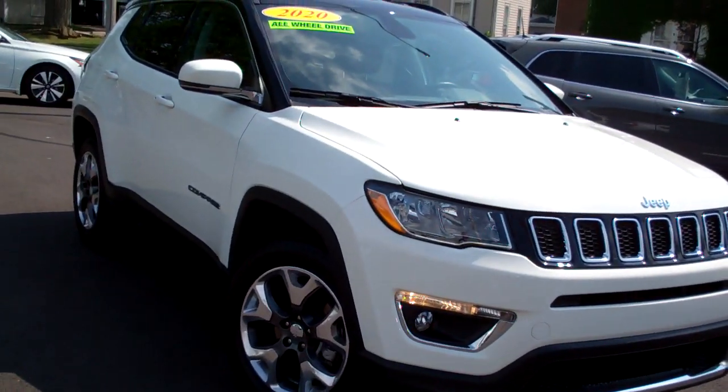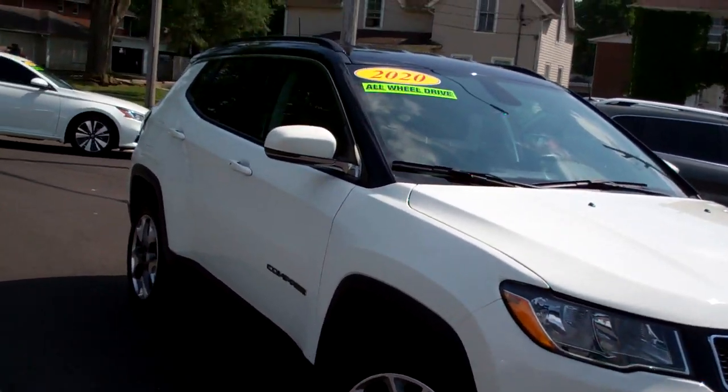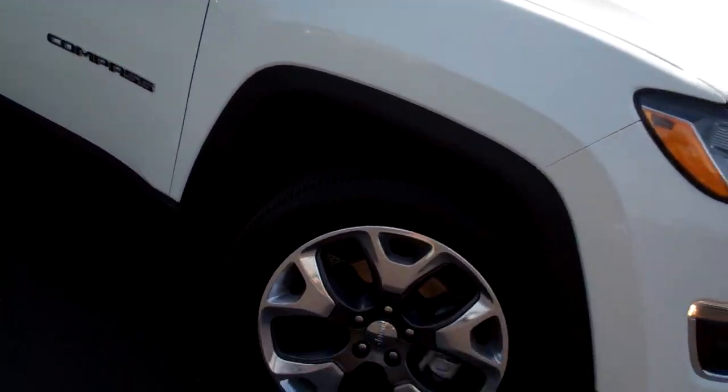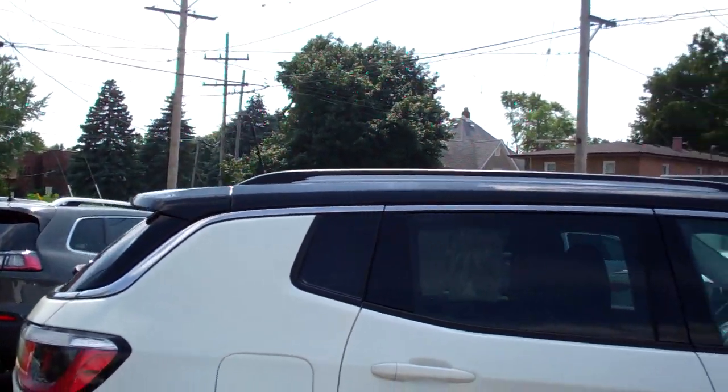Hey, check this out. 2020 Jeep Compass. Nice vehicle, huh? White in color, kind of a two-tone white-black. Nice alloy wheels, privacy glass around the back. Nice trim on this vehicle.